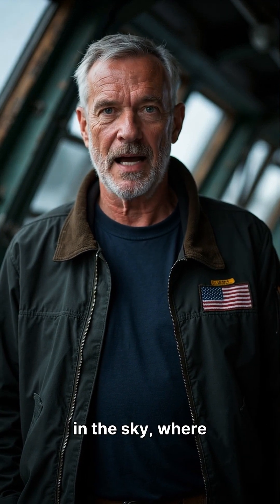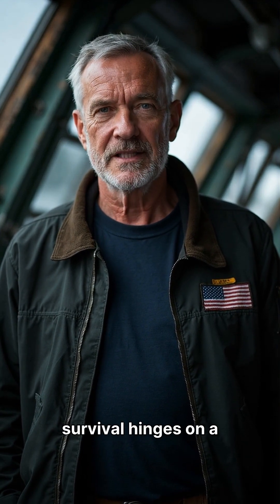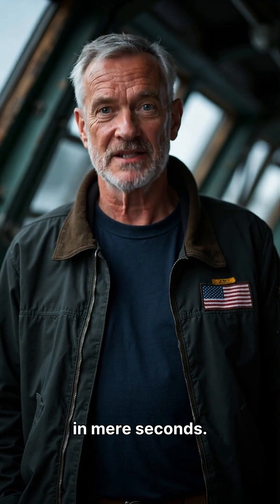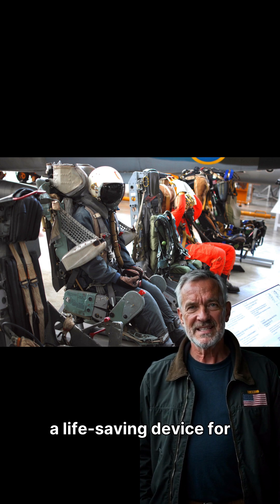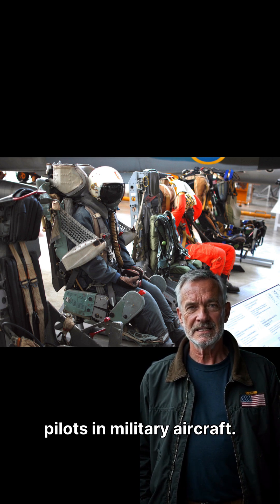Imagine a critical moment in the sky, where survival hinges on a system designed to act in mere seconds. This is the world of the ejection seat, a life-saving device for pilots in military aircraft.